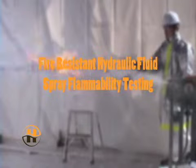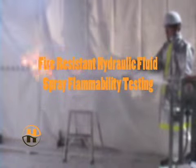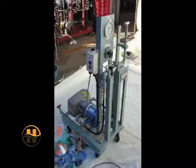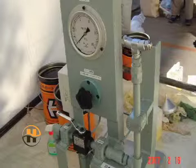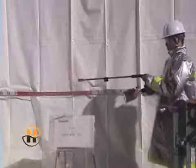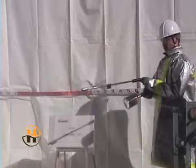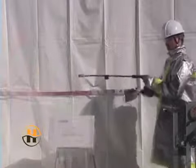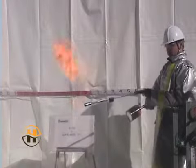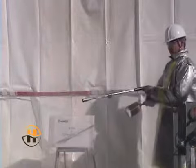The testing conducted is the spray flammability of various types of hydraulic fluid to determine fire resistance. A sample of each fluid was conditioned in a steel container, then pressurized at 1000 psi with nitrogen. The test fluid was then discharged at 140 degrees Fahrenheit from an oil burner type 80-degree hollow spray nozzle rated at 1.5 gallons per hour at 1000 psi.